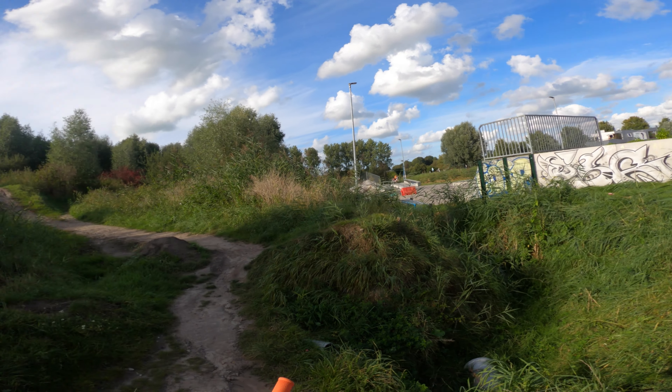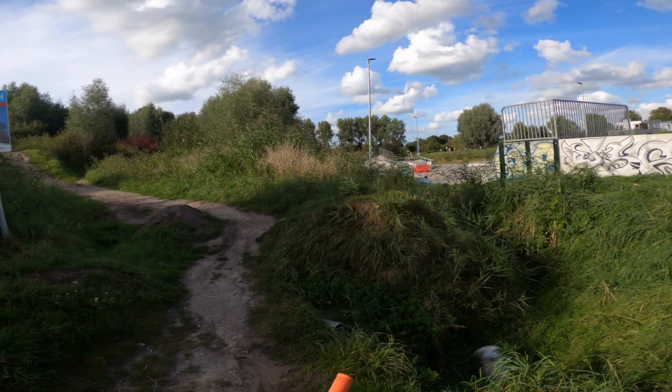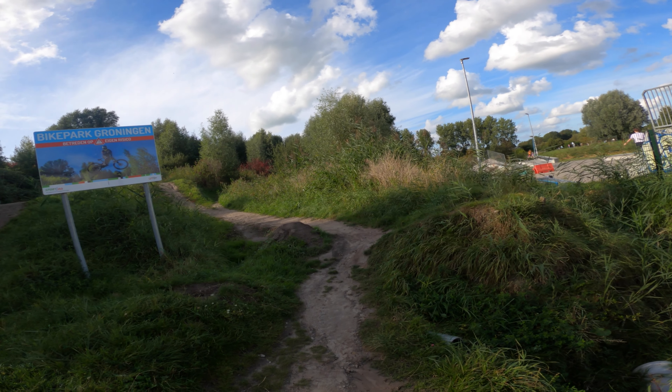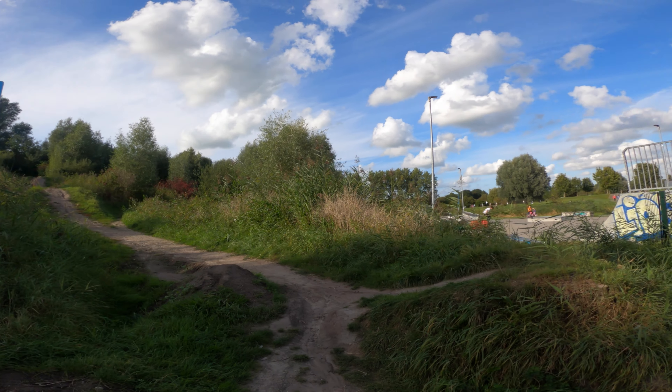There's an extra extra large jump that they've built recently. It's quite a lot bigger than the original jump, but you can land over here — you get enough speed after the second tabletop so it's not that much of a problem.